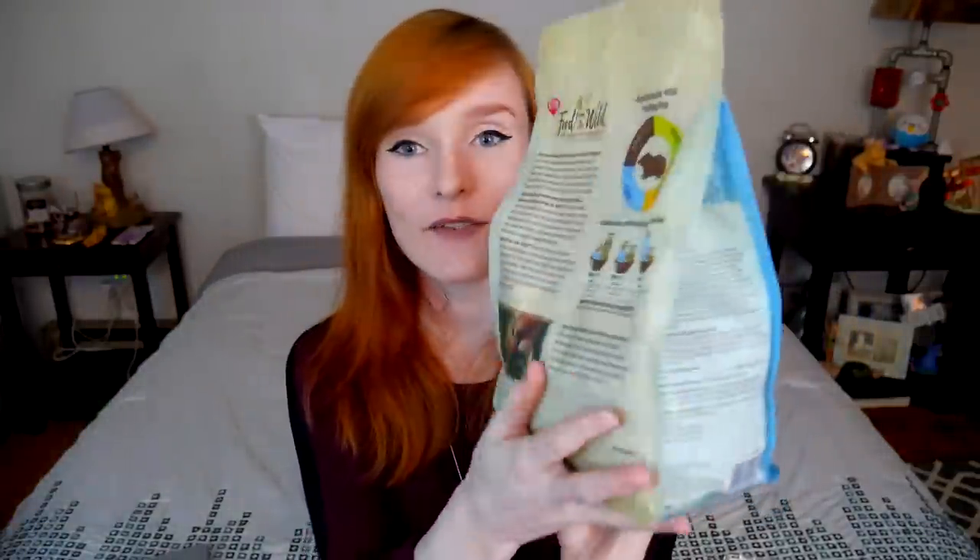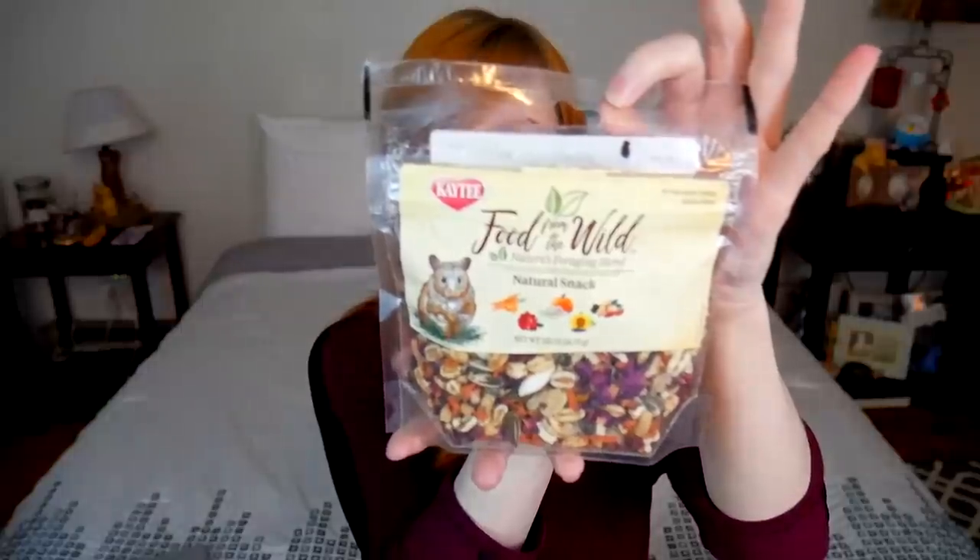That's a big long title right there, but I really do love the packaging. It feels very nice too. It's a two pound bag which is a really good size. It is quite heavy and I like that, and I also got the treats — the Food from the Wild Nature's Blend Natural Snack. So we're gonna analyze this food today.